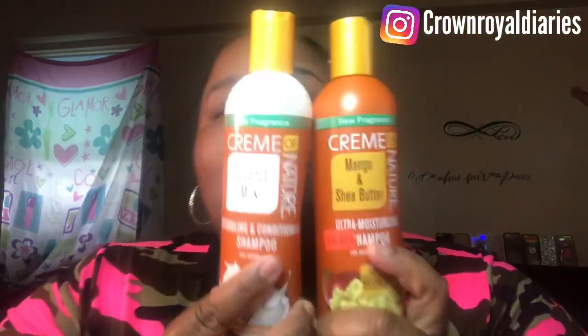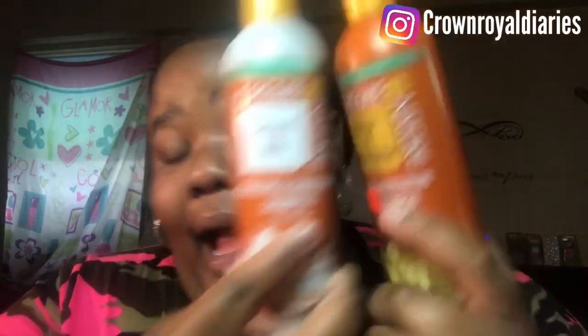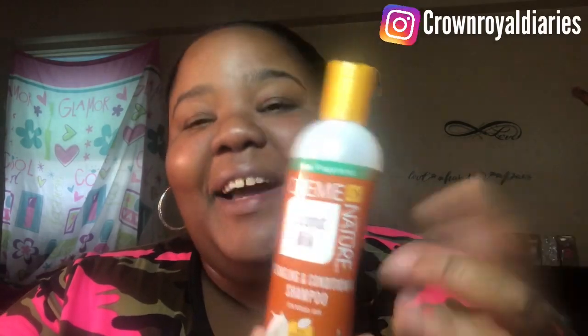Believe it or not, this one is actually different from the other one. This one comes out more orangey and the other one is more liquidy and white — just like coconut milk — while this one looks like mango coming out. So I originally thought one was the shampoo and the other was the conditioner, but these are actually both shampoos. However, a friend of mine mentioned that the detangling and conditioning shampoo can also be used as a conditioner, so I've been using that one first and then leaving this one to sit in my hair even though it's also a shampoo.